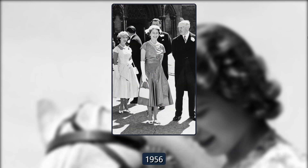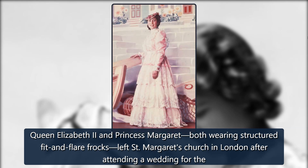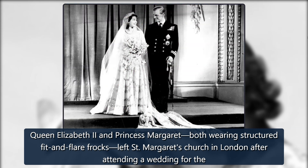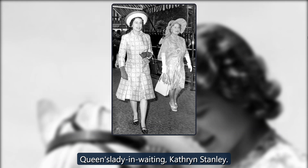1956. Queen Elizabeth II and Princess Margaret, both wearing structured fit-and-flare frocks, left St. Margaret's Church in London after attending a wedding for the Queen's Lady-in-waiting, Catherine Stanley.